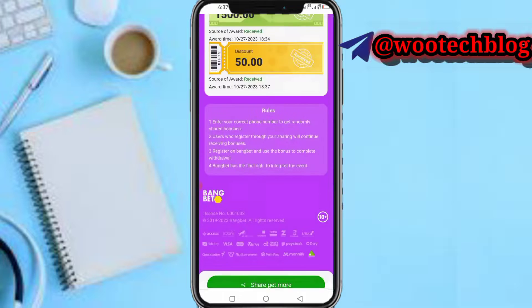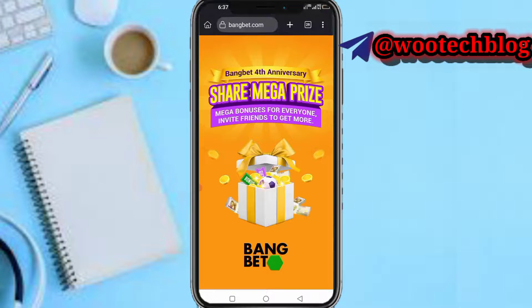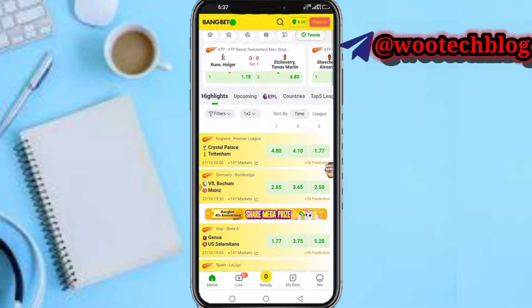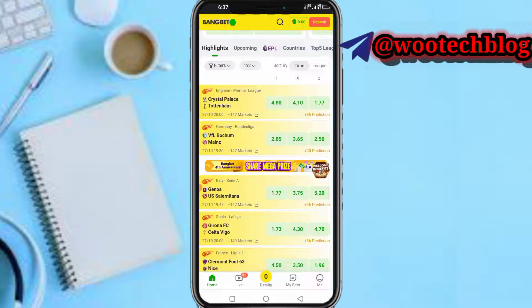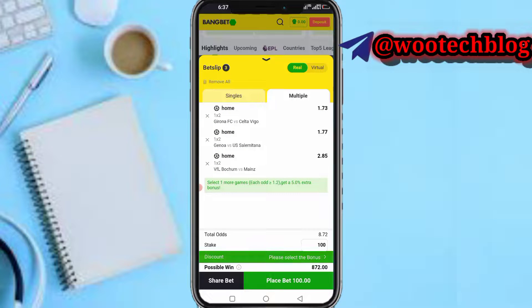You can use your 1,500 naira to play two-odds on BankBet. If you win, you'll get 3,000 naira which you can withdraw. Let me give you an example — select a game of lower odds. You can also join my Telegram channel where I'll be dropping odds on these platforms for people who don't know how betting works.